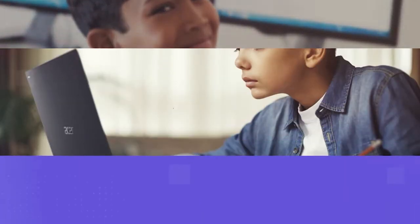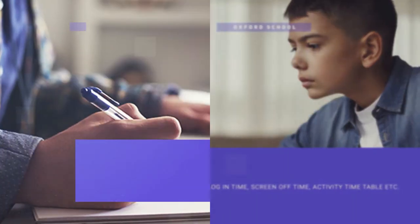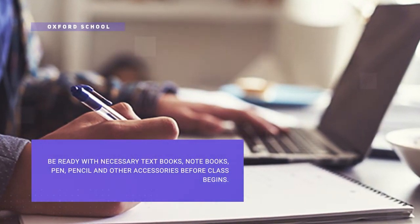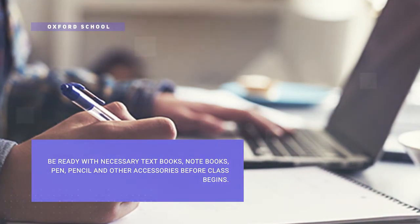Be punctual in login time, screen-off time, and other activities mentioned by the teacher. The child should be ready with textbooks, notebooks, pen, pencil, and other accessories, just like in normal physical classes.